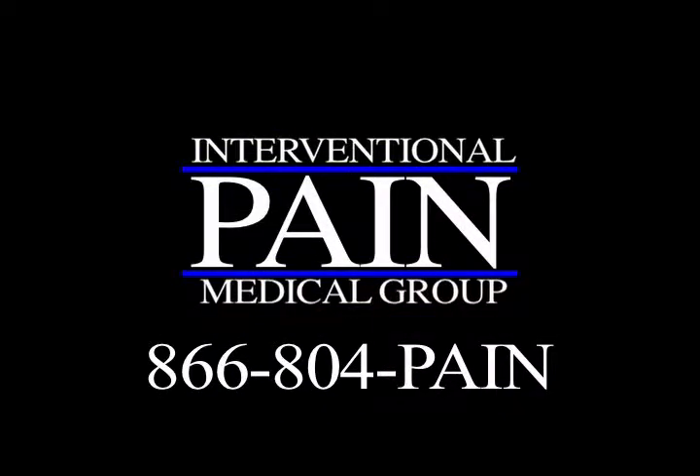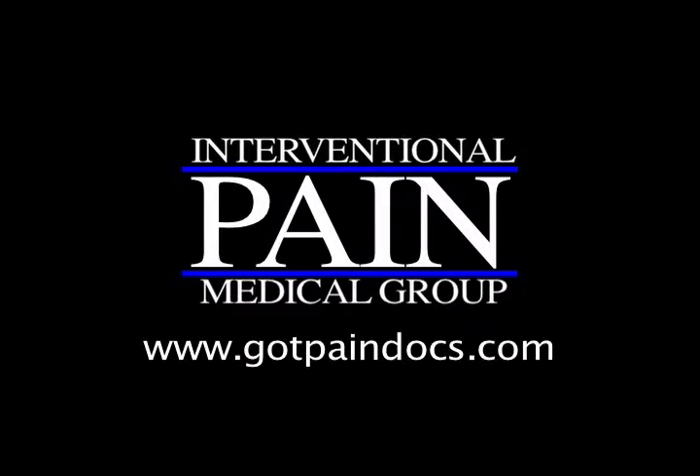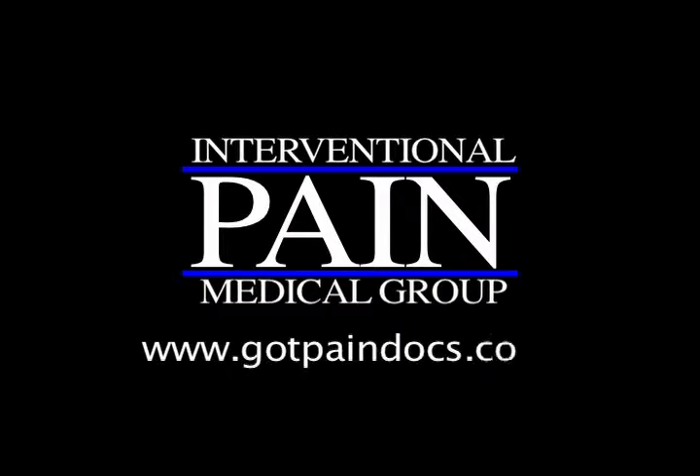Please feel free to make the call. Our phone number is 866-804-PAIN, that's 866-804-7246. Our website is www.gotpaindocs.com — G-O-T-P-A-I-N-D-O-C-S.com. Thank you.